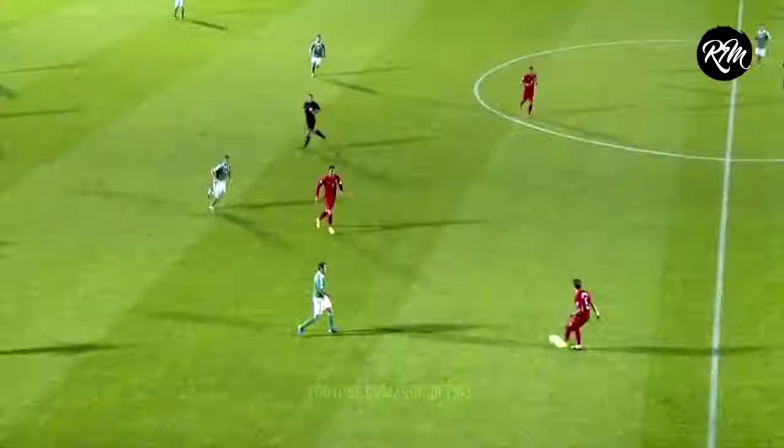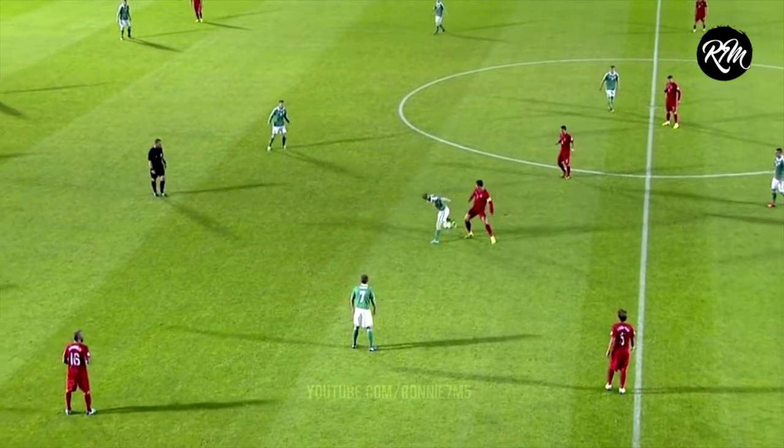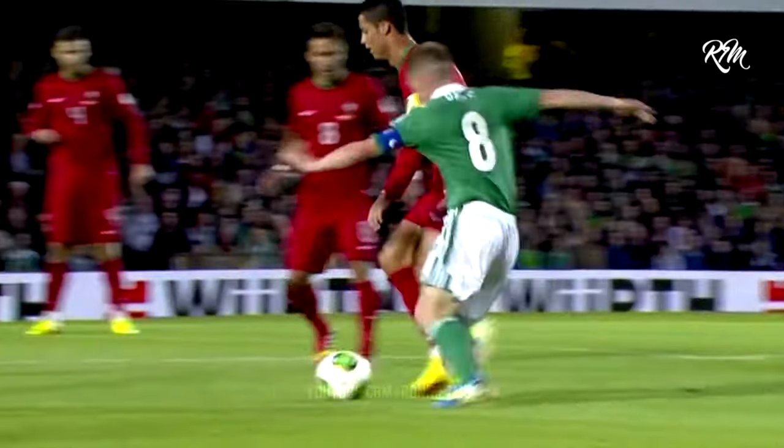Hey guys, welcome to my presentation. Today I'll be analysing different moments in Real Madrid's game, specifically focusing on Cristiano Ronaldo and his phenomenal movement off the ball.